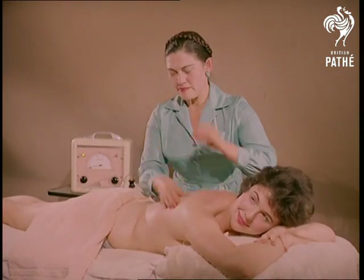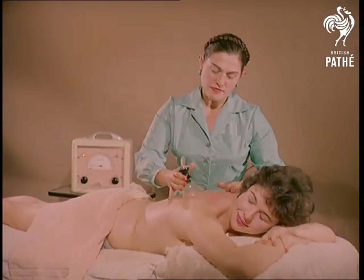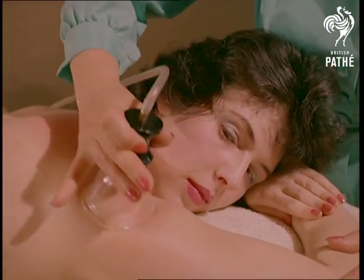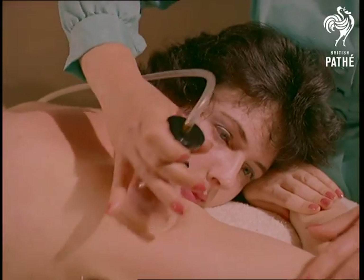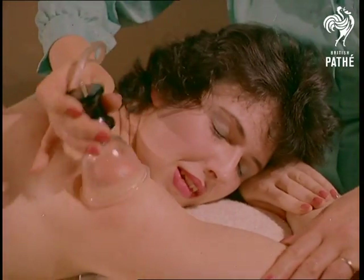Another of the novel techniques employed by Lida Costigan is a vacuum cup for breaking down fat tissues. Small wonder she had to travel half the world to acquire such knowledge: physical culture and ballet in Vienna, body massage in Sweden, face massage in Paris, and beauty therapy in London.